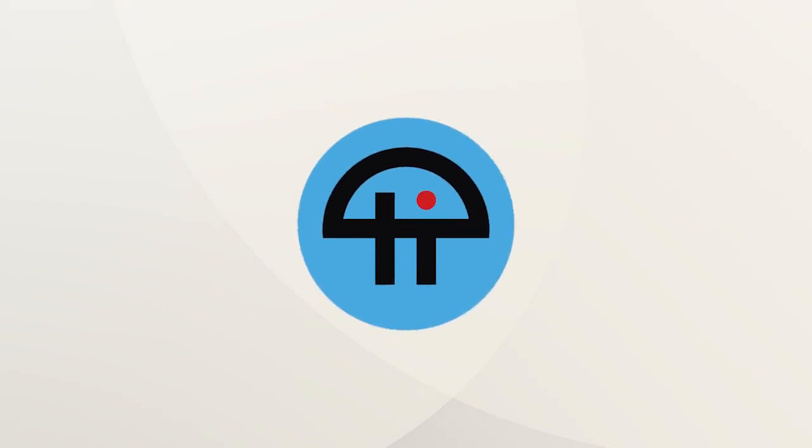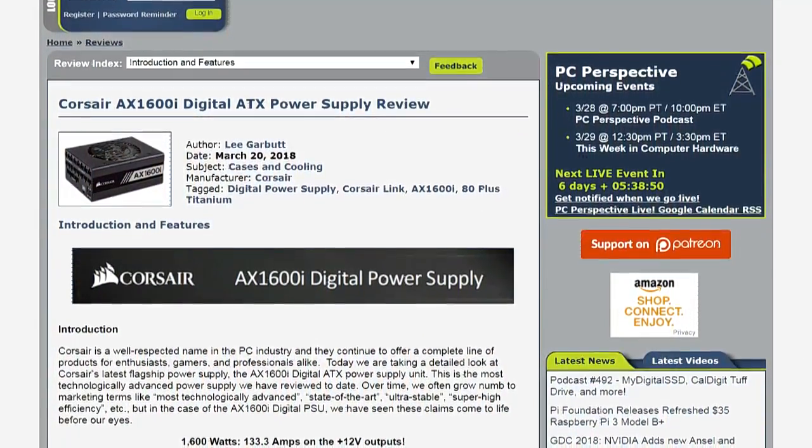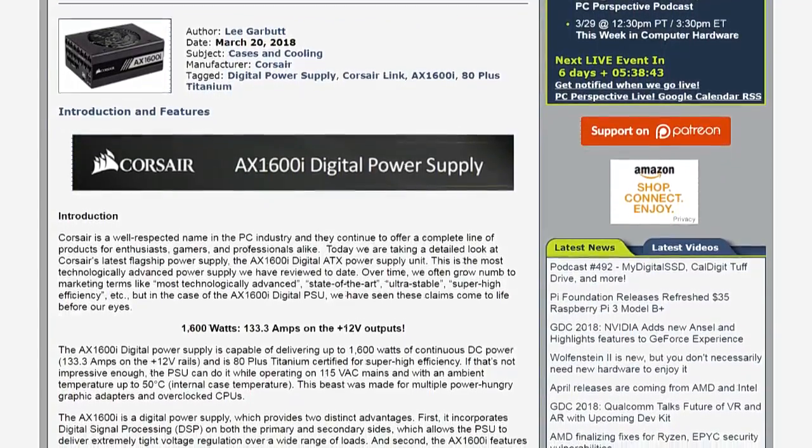This is TWiT. Lee did a review of Corsair's AX1600i digital ATX power supply — 1600 watts, with 103.3 amps on the 12-volt outputs. You're in arc-welding territory there.